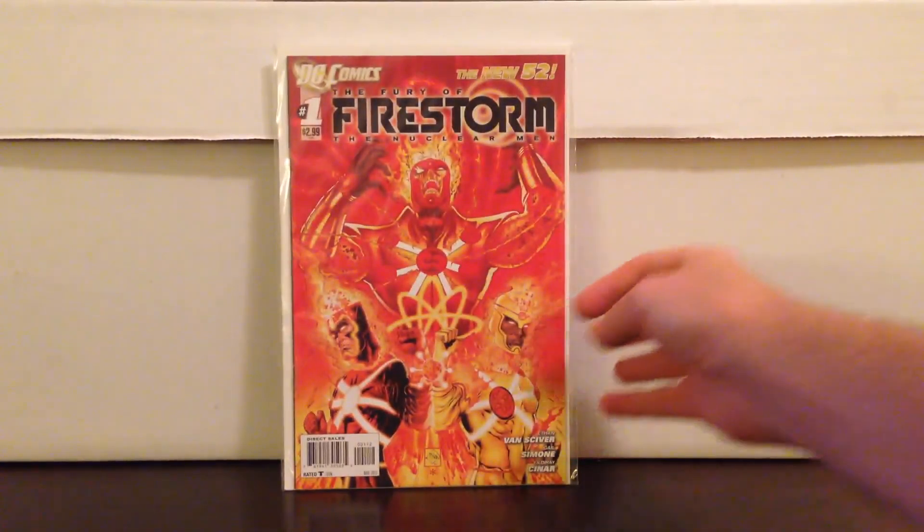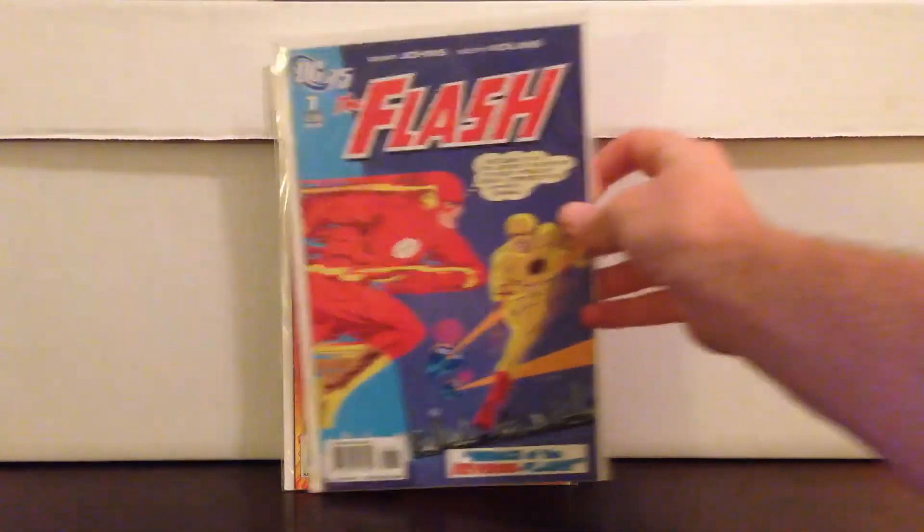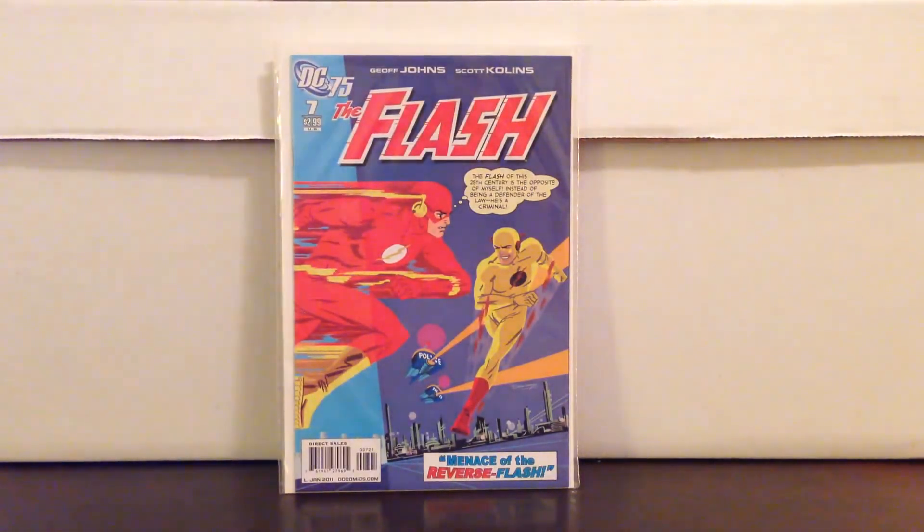Online purchases: Firestorm — by now you should know he's been heating up like crazy. This is the New 52 number 1, second print which I've shown before, paid $2.25. How about this? Awesome Flash cover — it's a homage to the first Reverse Flash, number 139. This is the series before the New 52, number 7 variant, hard to find book. I paid $7.00, really cool homage.